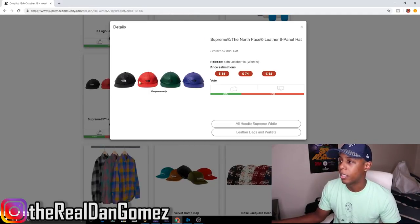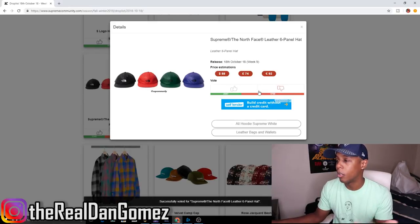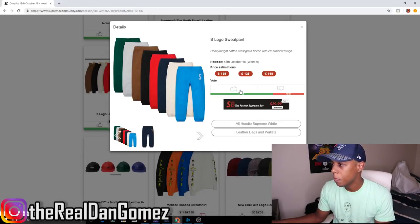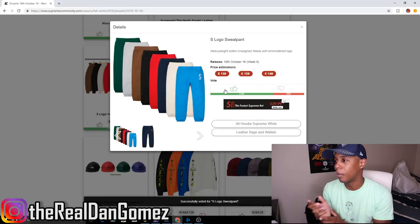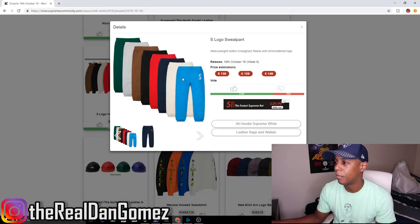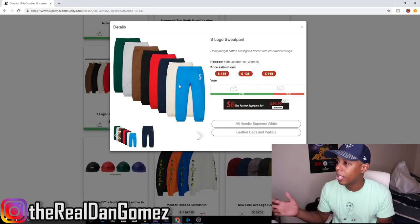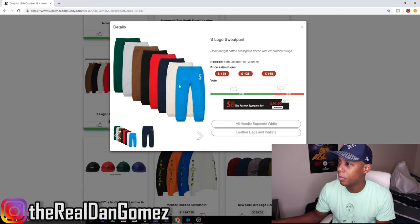I already went over this North Face hat piece in yesterday's review — I definitely don't like it. The price tag is insanely high and if I wanted a North Face hat I would just buy a North Face hat. Not worth the price even if it's leather. The S Logo Sweatpants — I kind of like the blue colors, they're pretty dope, but I'm not going to buy them because Supreme drops these almost every season, so that's a no for me.